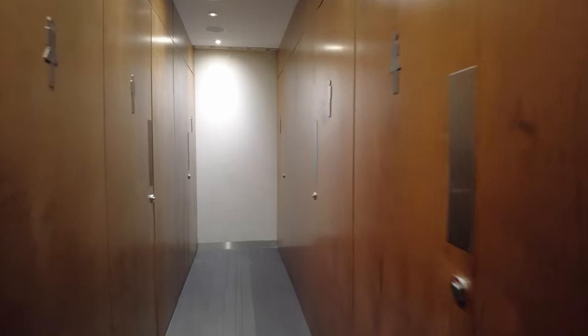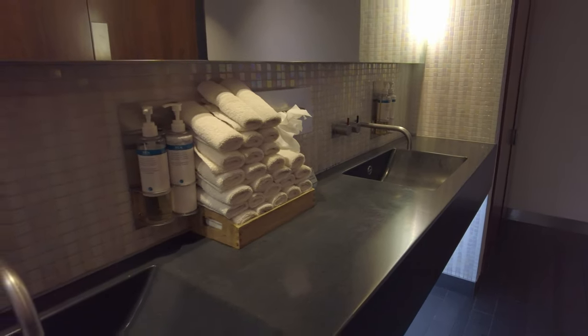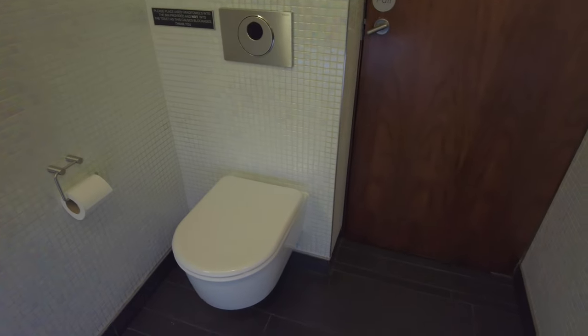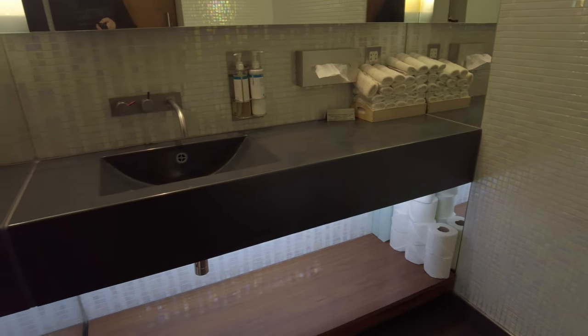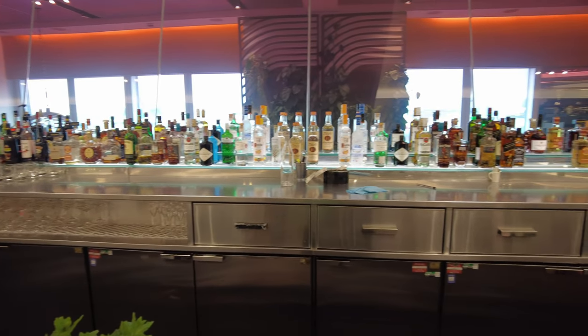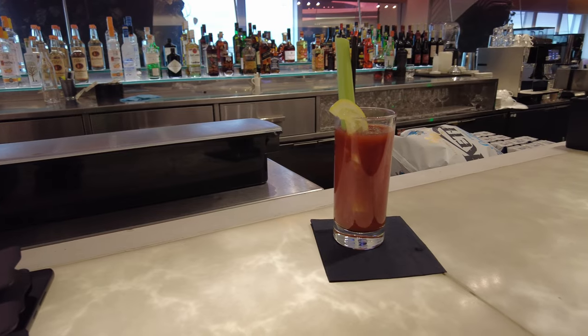There are two sets of toilets on either side of the lounge. The mini towels to dry your hands are always a nice touch. But I have to be honest, the smell was pretty bad in both of the toilets. After that, it was time to fuel up — I hit the centrepiece of the lounge, this long cocktail bar, and ordered a Bloody Mary.